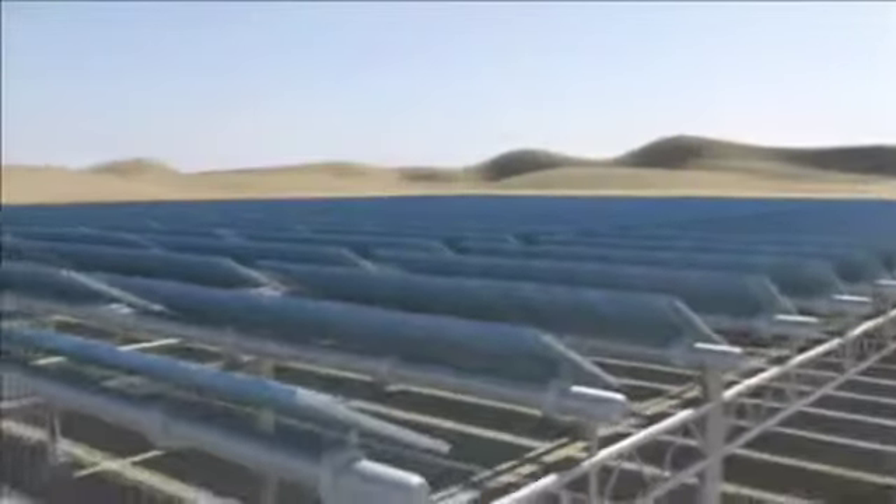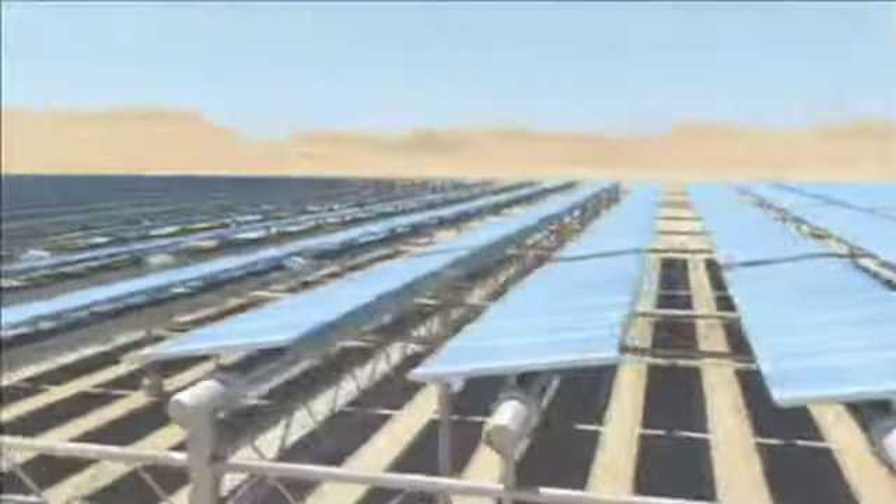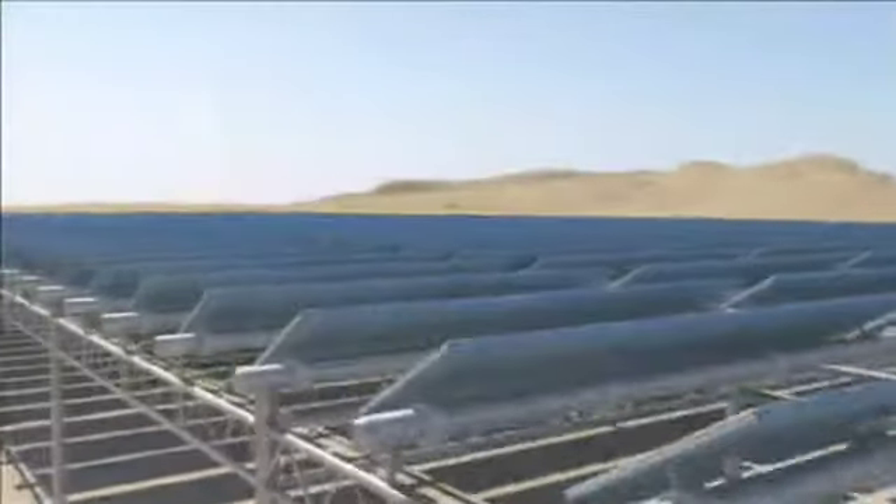The solar photovoltaic panels track the sun throughout the day. The 5-acre solar field is mounted above a 4-acre rainwater retention pond, providing for the multi-purpose use of valuable real estate.